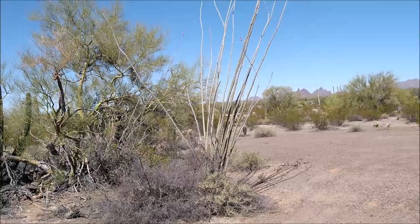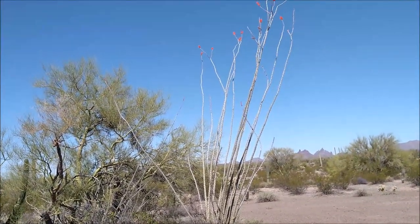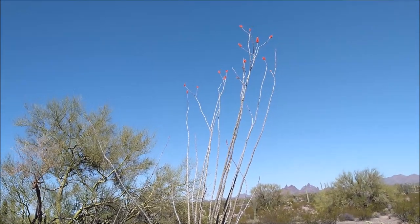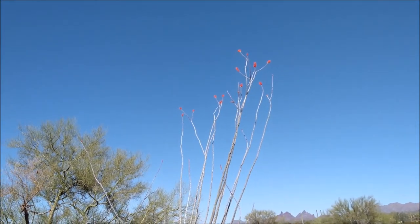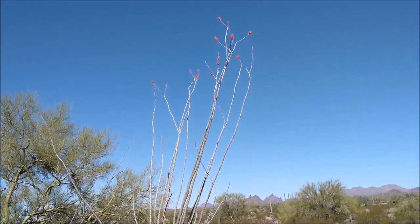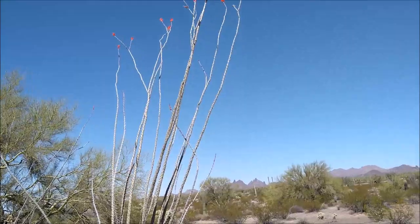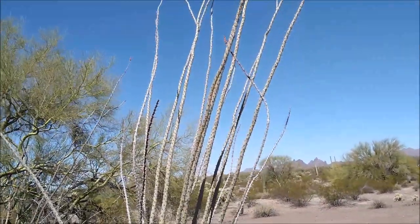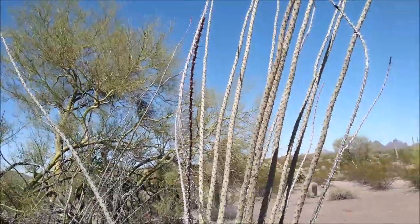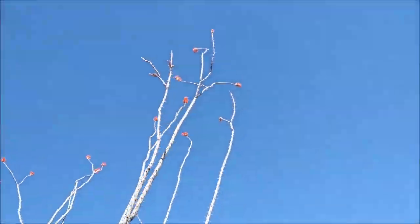Another tall plant found in this desert community is the Ocotillo, with its many spiny branches reaching for the sky. Not a tree — this succulent produces leaves several times over a year, but only after rain. It's been an exceedingly dry winter, so the Ocotillo is producing only flowers.